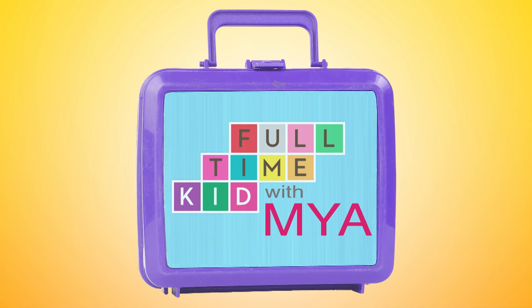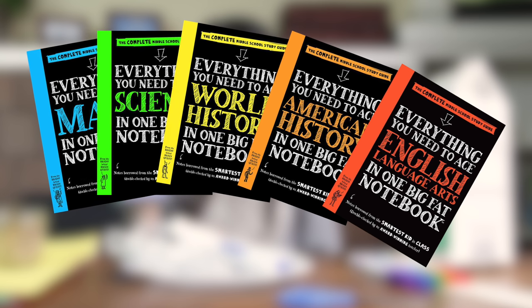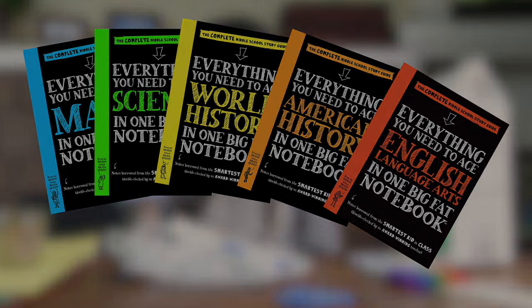Full-time kid with Maya. This episode is supported by Big Fat Notebooks, study guides for middle schoolers.